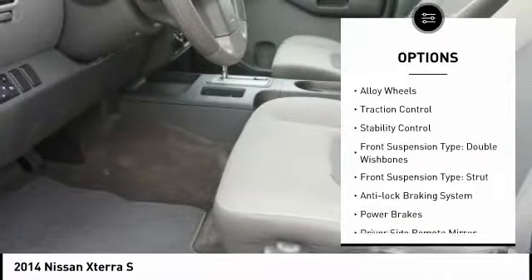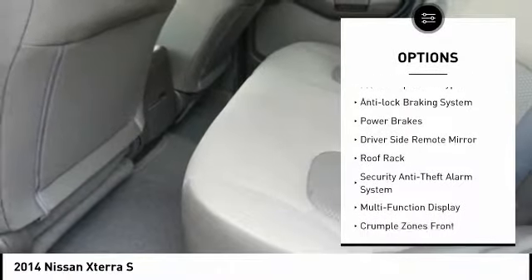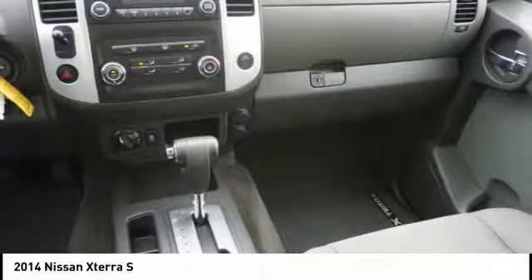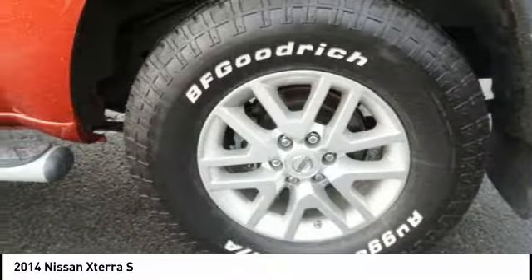Four-wheel drive, alloy wheels, traction control, stability control, front suspension type: double wishbones, front suspension type: strut, anti-lock braking system, power brakes, driver side remote mirror, roof rack.